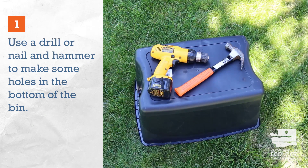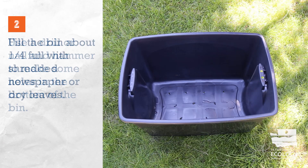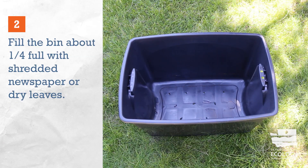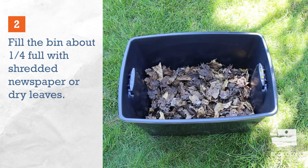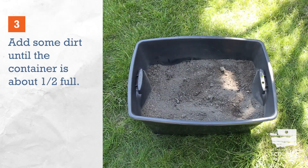First, use a drill or nail and hammer to make some holes in the bottom of the bin. Next, fill the bin about a quarter of the way with shredded newspaper or dry leaves. Add some relatively clean dirt until the container is about half full.